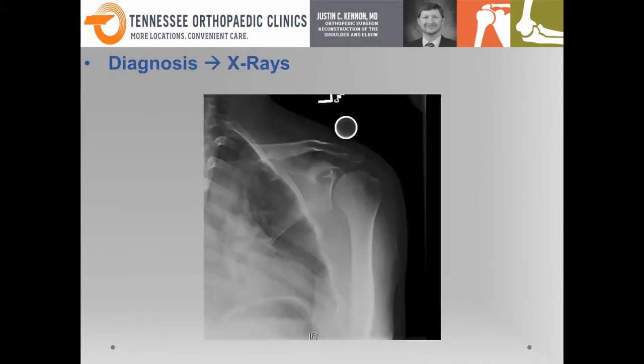One of the first things we start with is x-rays — an early preliminary step. Looking at a normal x-ray, you can see the ball on your right, the socket on the left, and the clavicle or collarbone running up above it as a thin structure.